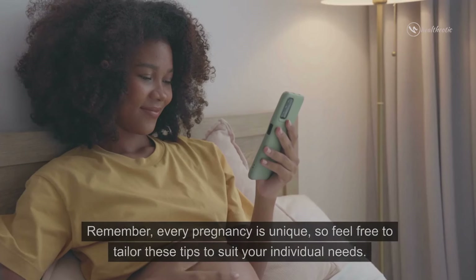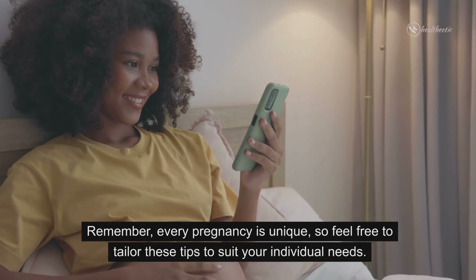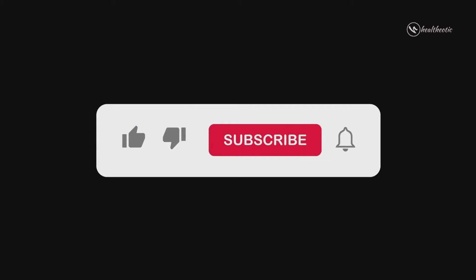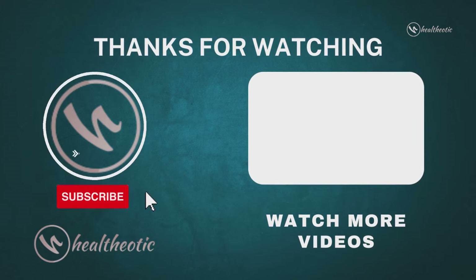And there you have it — some fantastic pregnancy hacks to make life a bit easier during this incredible journey. Remember, every pregnancy is unique, so feel free to tailor these tips to suit your individual needs. If you found this video helpful, don't forget to give it a thumbs up, subscribe to our channel for more health and wellness content, and share it with any expecting moms in your life. Until next time, take care of yourself, and congratulations on this beautiful chapter of life. Take care, bye!